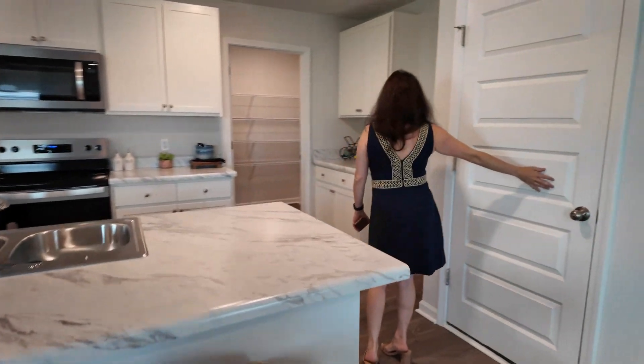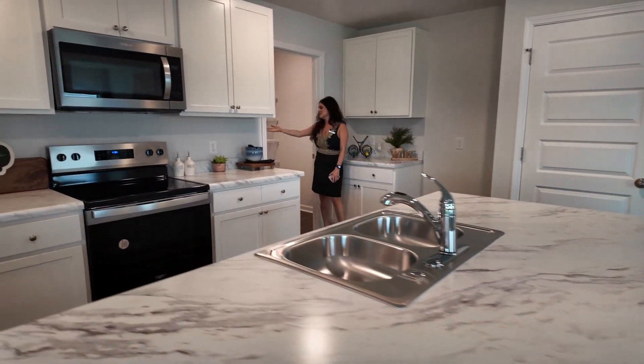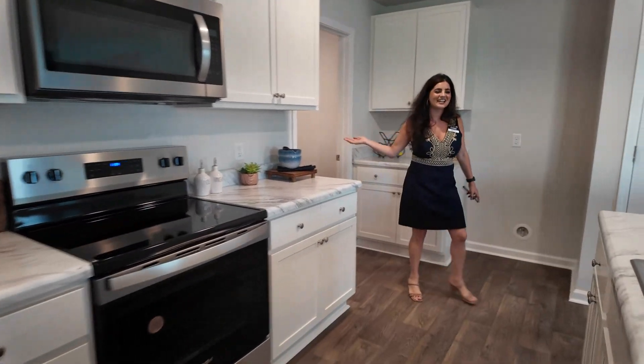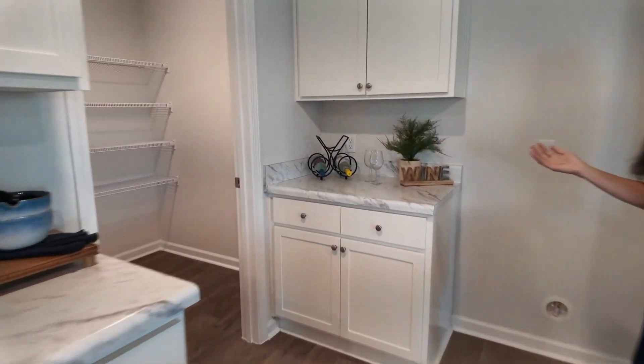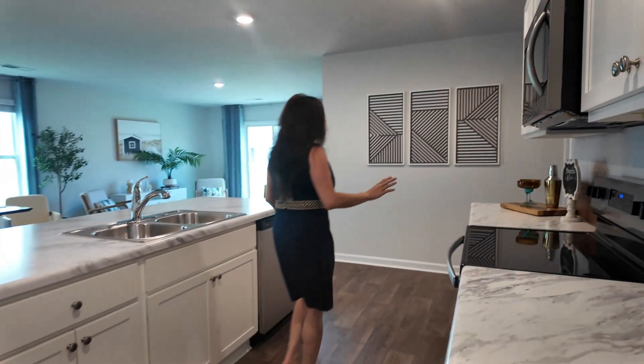This is the entry into the two-car garage. Walk-in pantry — you never have enough storage. Lots of cabinets in here. Every time I see your pantries, I get really jealous because my pantry is not great. It's so nice.